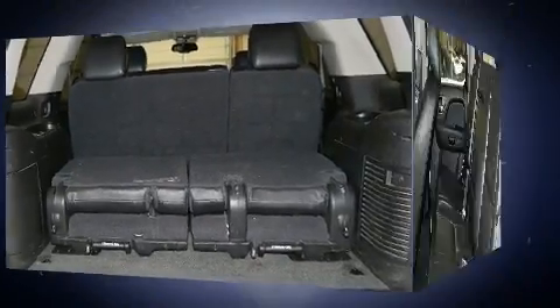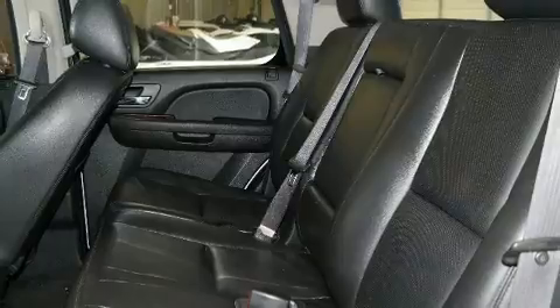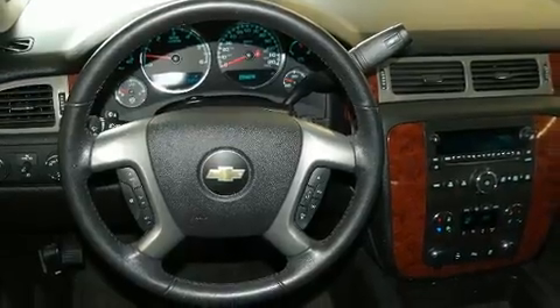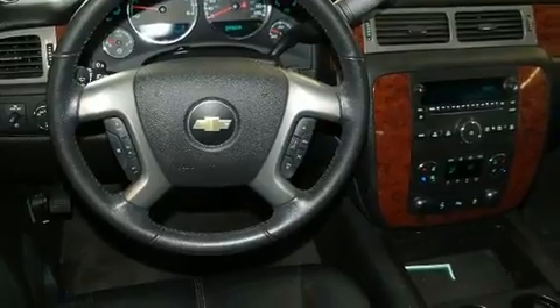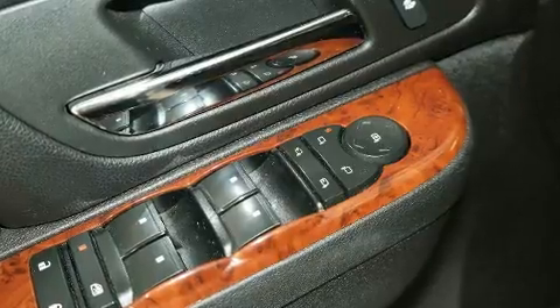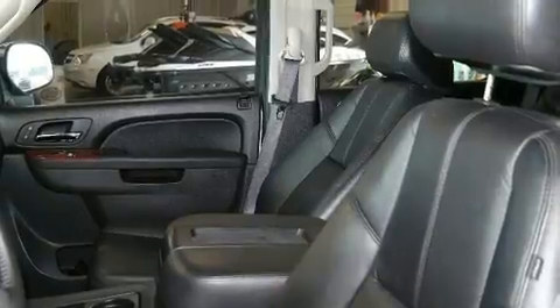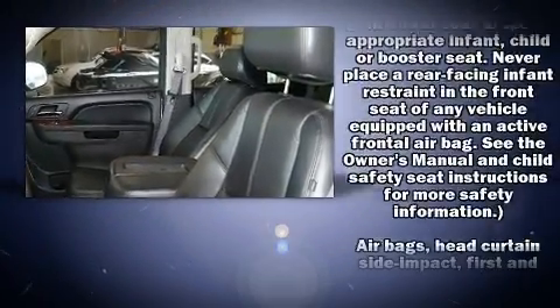Third-row seats provide an even greater maximum passenger capacity. You and your passengers will enjoy the stereo system, which includes a CD player with MP3 capability, rear-mounted audio controls, steering wheel-mounted audio controls, and nine speakers, providing excellent sound throughout the cabin.